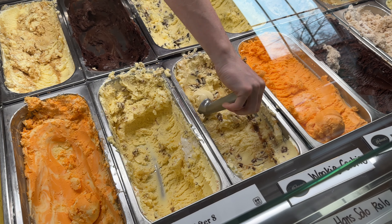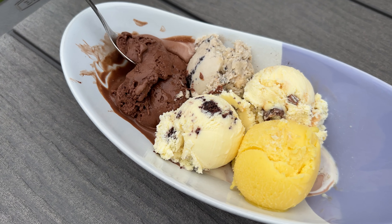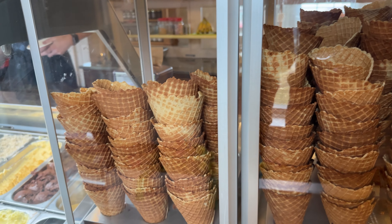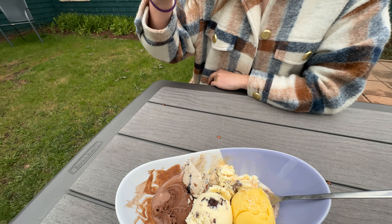Enjoy your ice cream near the bonfire on summer nights or relax in their blooming gardens. There's even a working piano inside. Some unique flavors include Bounty Bar, Canadian Breakfast, Oreo Peanut Butter, Hazelnut Banana, and Fuzzy Peach.